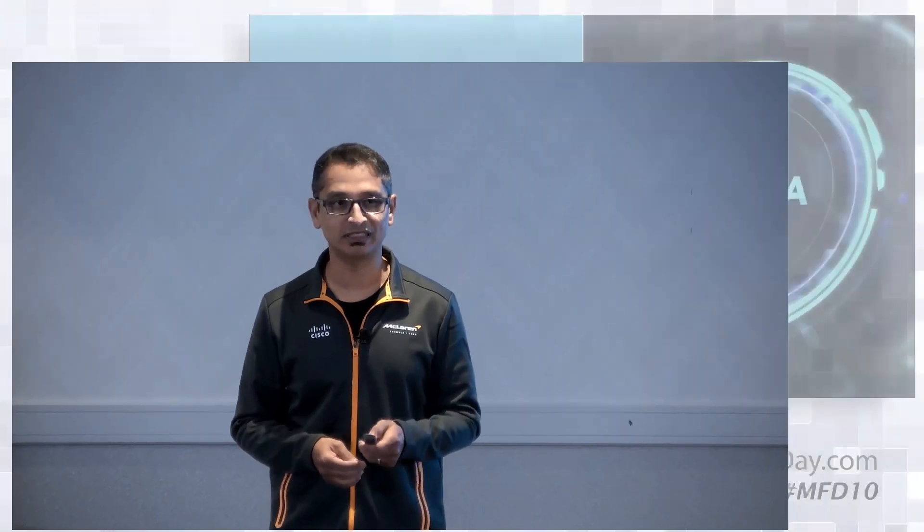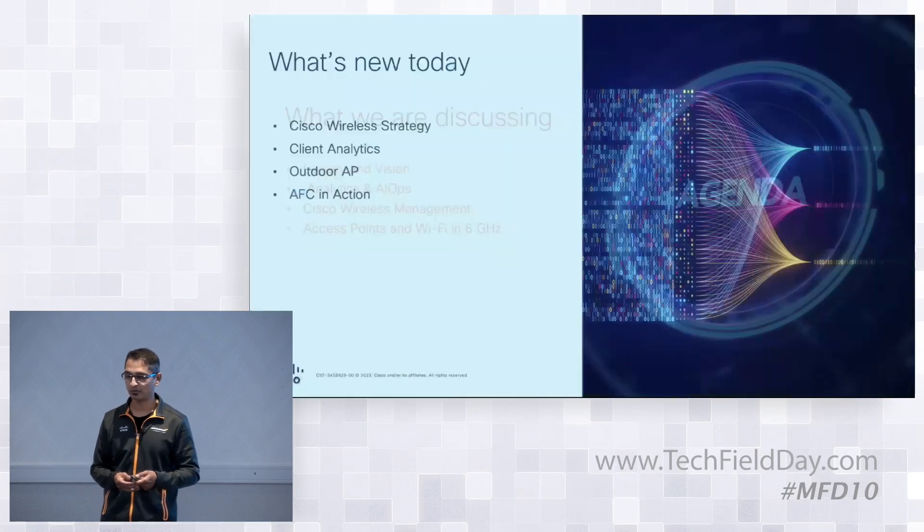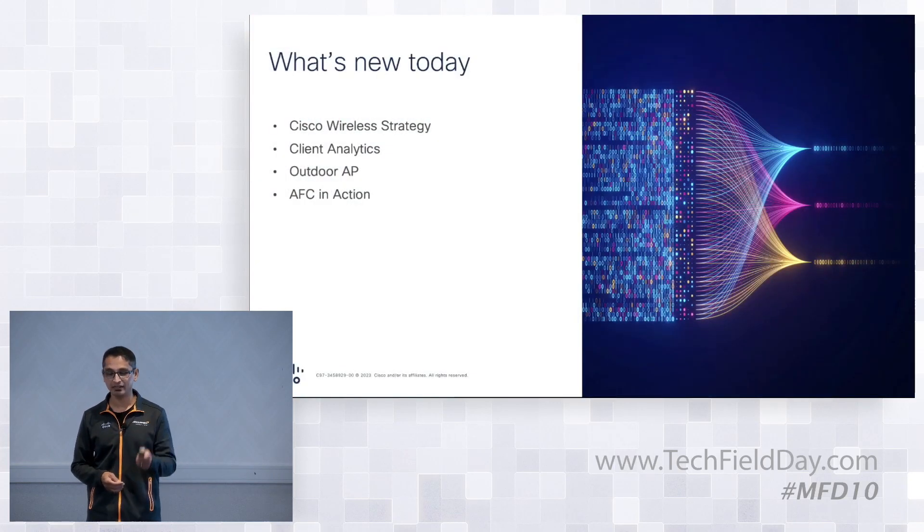We have an agenda. We're going to walk through this in detail, so I don't want to take time away from the important people. Today we're talking about wireless strategy, some analytics to get operational simplicity in front of our customers, a new product to announce, and some action elements to actually do demos.